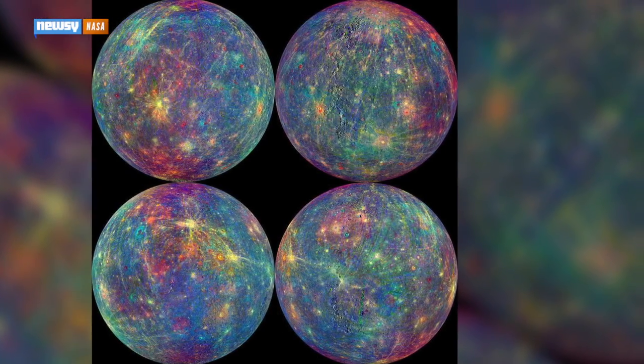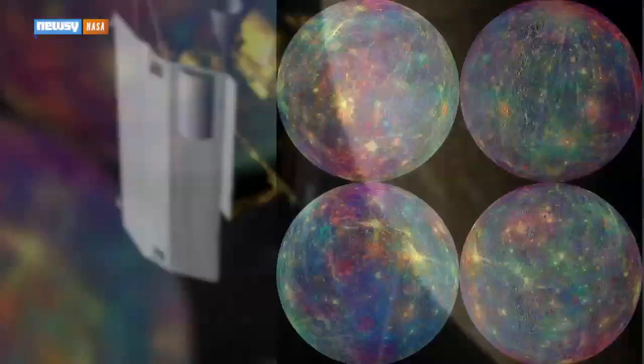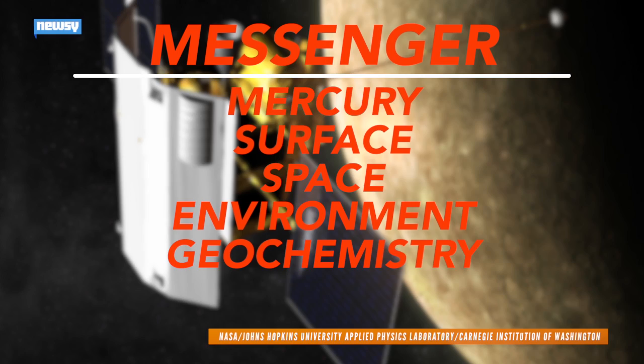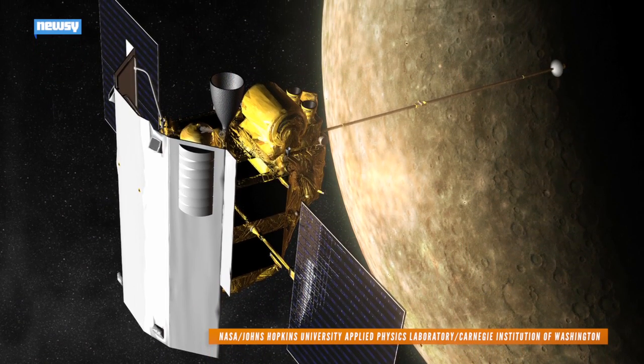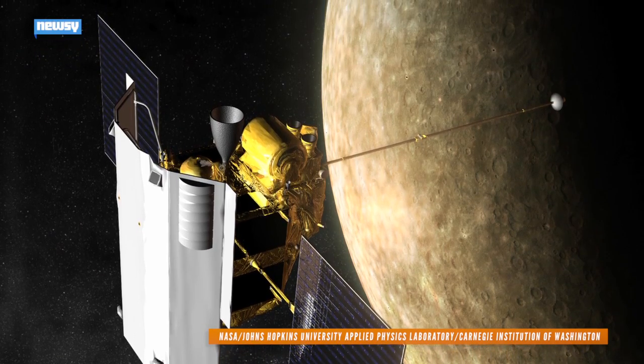Looking good, Mercury. NASA has produced stunning images of one of Earth's closest planetary neighbors, thanks to MESSENGER — or Mercury Surface Space Environment Geochemistry and Ranging. The space probe, the first ever to orbit the planet Mercury, has collected over 250,000 images since it started orbiting in March 2011.